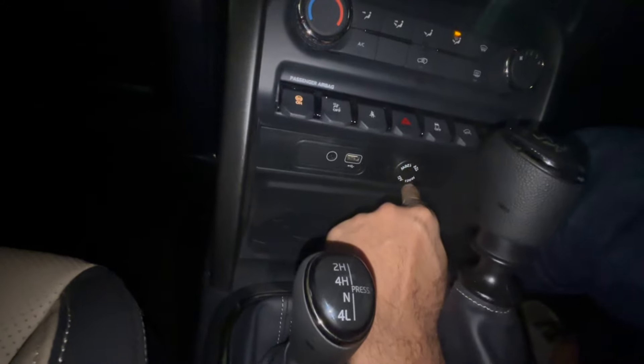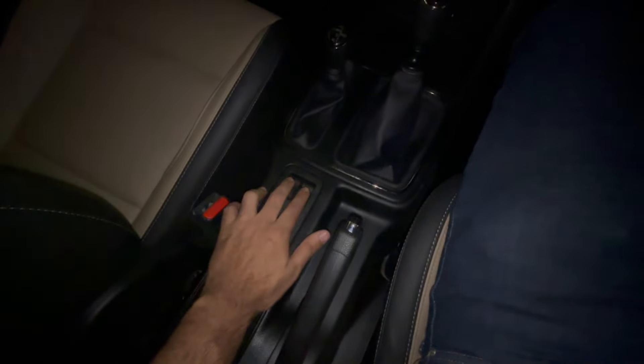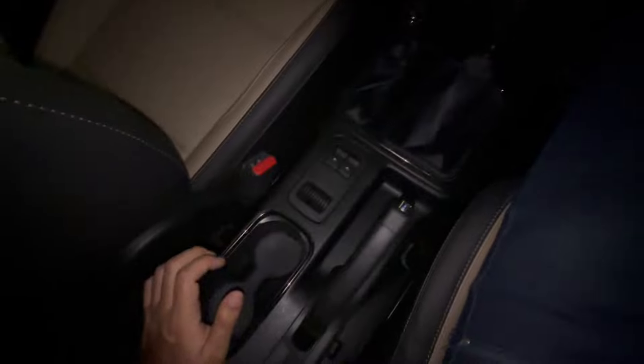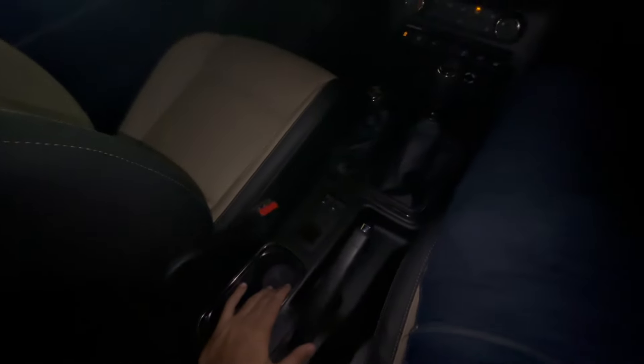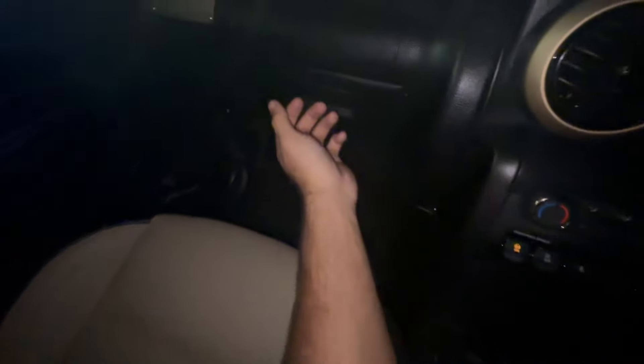You get storage here as well, a USB-A socket, an aux socket, and a 12-watt charging socket. There's a large storage bin and USB ports. The front windows have auto window buttons. There are twin cup holders but no armrest — this is an off-roader after all.